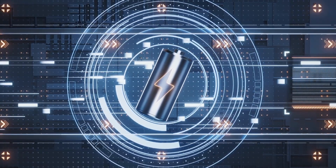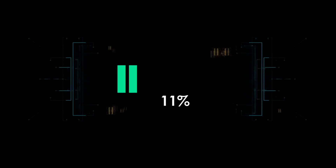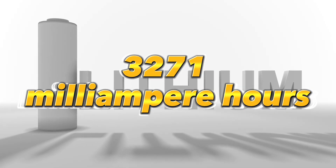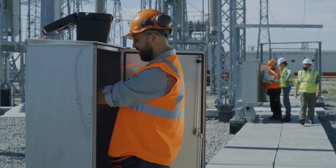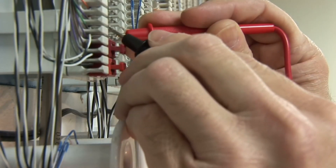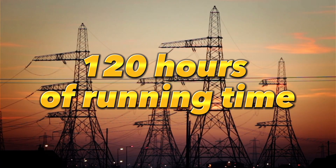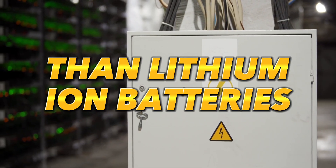Silicon batteries surpass lithium batteries in terms of capacity and performance. With a volumetric capacity of 9,786 mAh per cubic centimeter — three times higher than lithium's 3,271 mAh per cubic centimeter — silicon anode batteries lead the industry. They discharge voltage at 0.4 volts on average, striking a balance between avoiding plating issues and maintaining a reasonable open circuit voltage. Additionally, silicon anode batteries offer an impressive 120 hours of running time, 15 times longer than lithium-ion batteries' 8-hour duration.